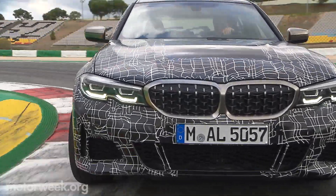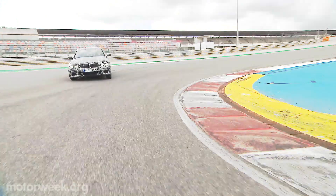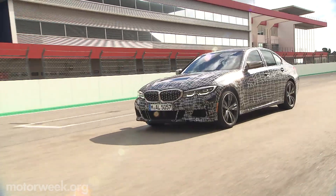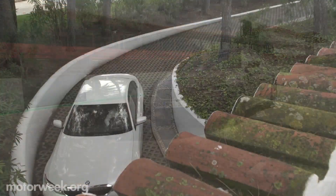Our X-Drive models kept us dialed in on the course, no problem. Sport mode sends more power to the rear, allowing for some oversteer — if you want it to, the electronics do it all with ease. There's no manual option, with BMW saying it's not necessary to sell cars.